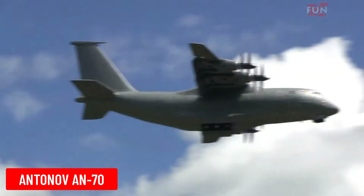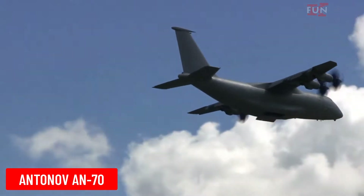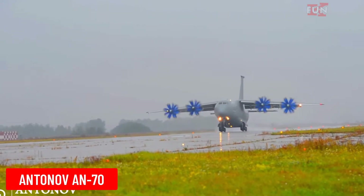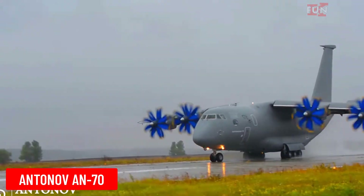Antonov AN-70 is a medium-range military transport aircraft developed by Antonov. The AN-70 can take off and land on short and unprepared runways, making it highly useful in military operations.